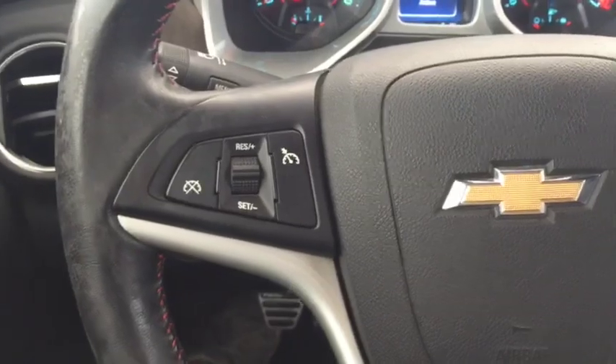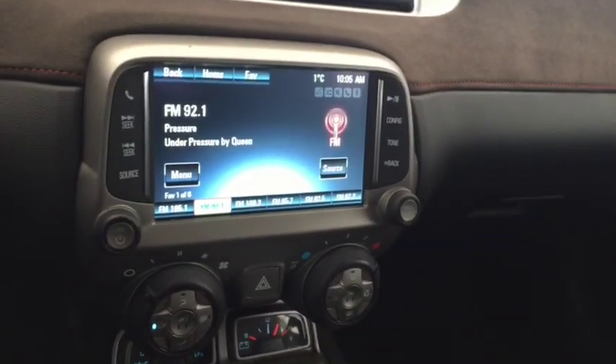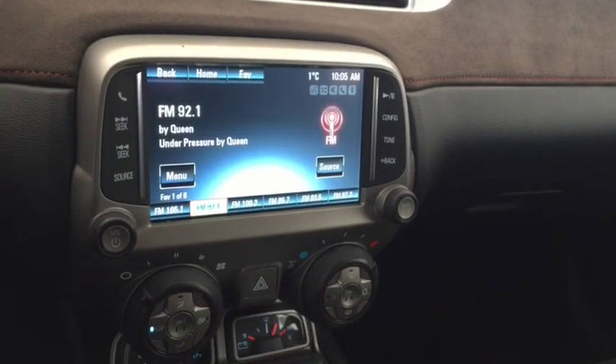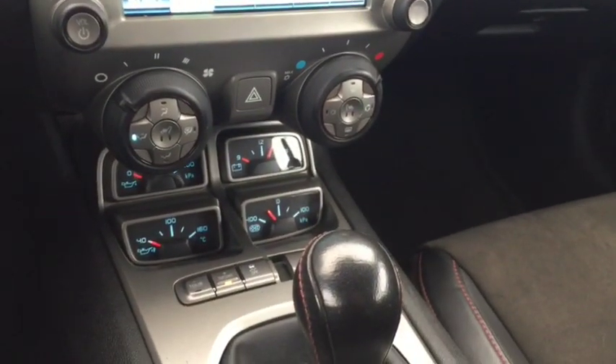On the steering wheel we have cruise control, Bluetooth capability, media controls, screen display with AM FM radio, Sirius XM radio, rear vision backup camera, and climate controls with heated front seats.